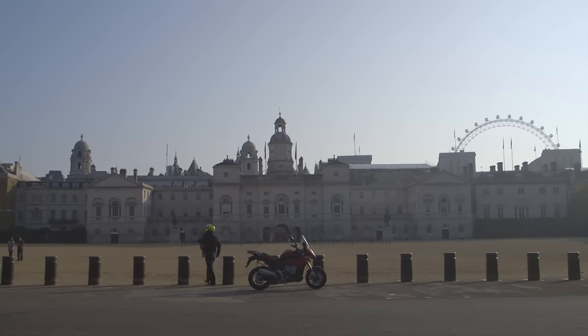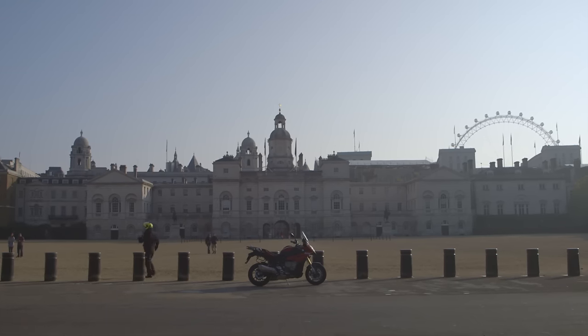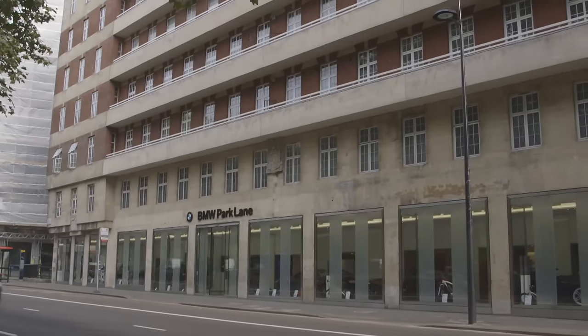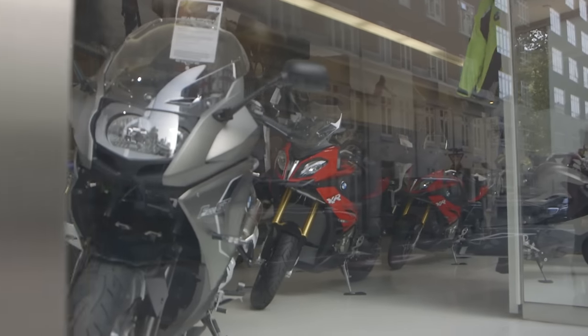We wondered whether it was another landmark bike that would stand scrutiny from every angle. We wanted some expert witnesses to help us in our evaluation of this bike, so let's go find out and talk to a dealer.